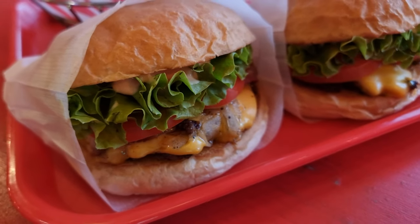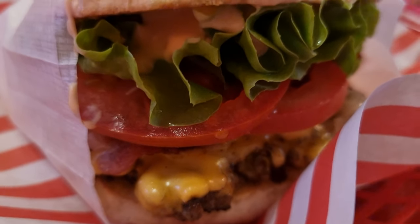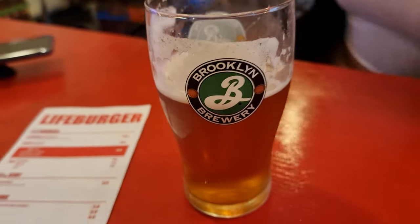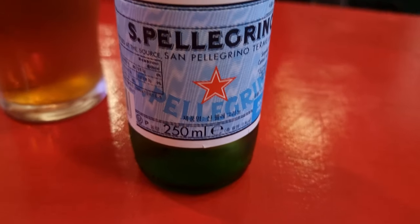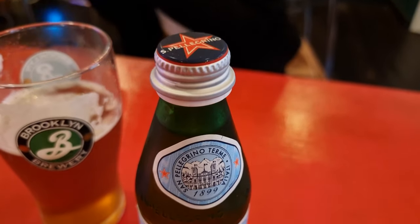Lifeburger focuses on the traditional American burger joint staples. They have their signature Lifeburger, a cheeseburger, fries, and either soda or beer to drink. Oh yeah, they also have sparkling water for those of us that are kind of sorta watching our waistlines.